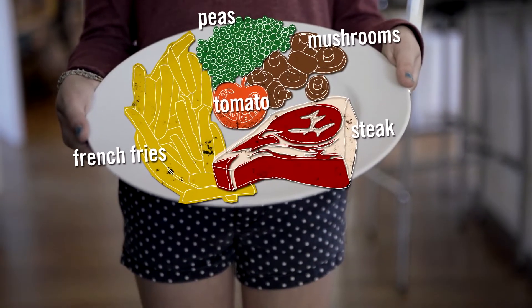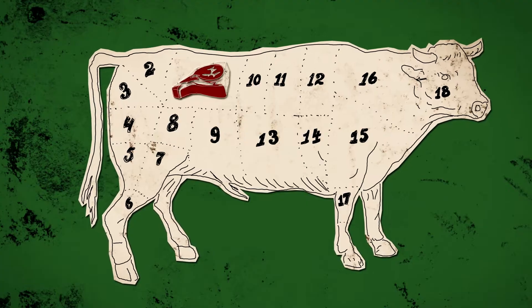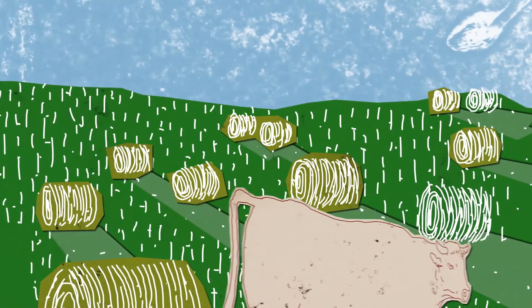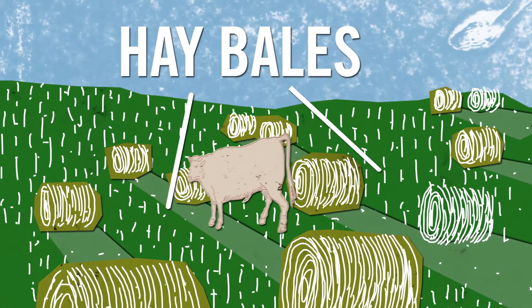Everything we eat requires making choices, and those choices add up. Meat, for example, has a very large water footprint. First, cattle drink a lot of water. It also takes an enormous amount of water — by far the largest part of cattle's water footprint — to grow the forage, hay, and grain on which they feed.